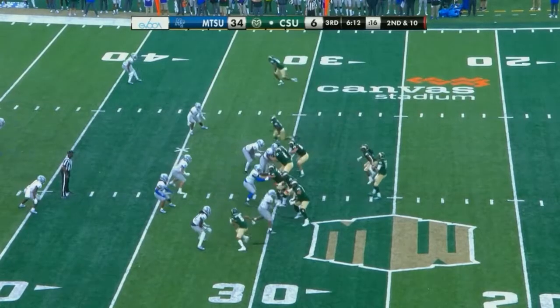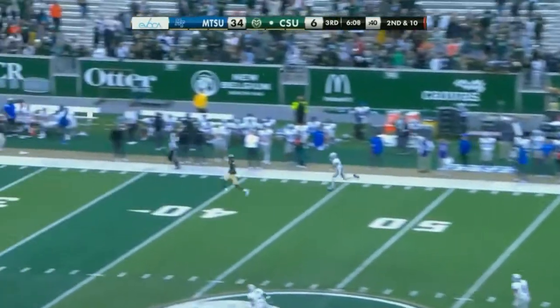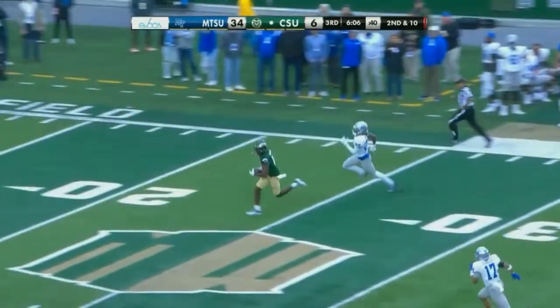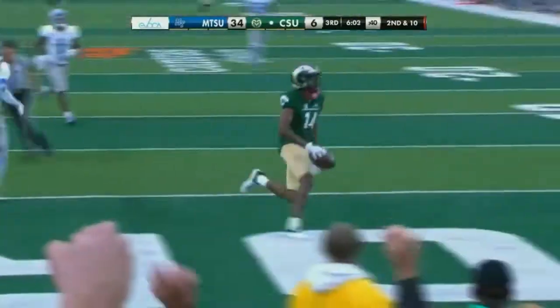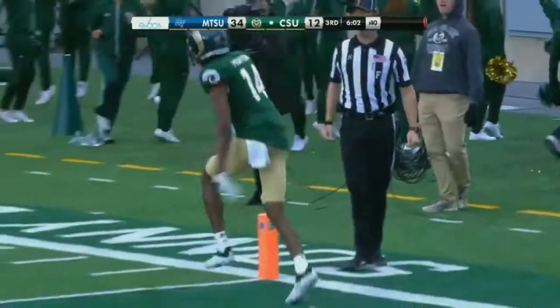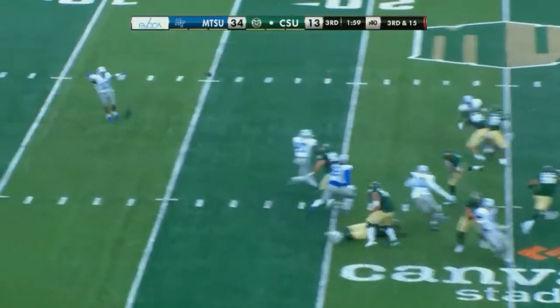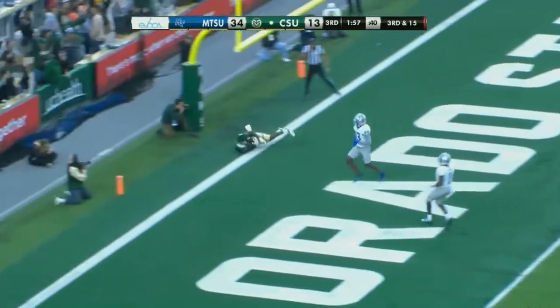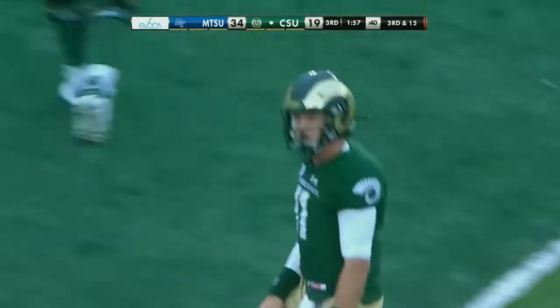Coming into the season for Middle Tennessee, an experienced defensive line. Deep ball, wide open — there goes Torrey Horton, and he'll waltz into the end zone for a touchdown. There's life in the green and gold here this afternoon. Third down, end zone — touchdown, Torrey Horton. Horton, the hat trick in Fort Collins.